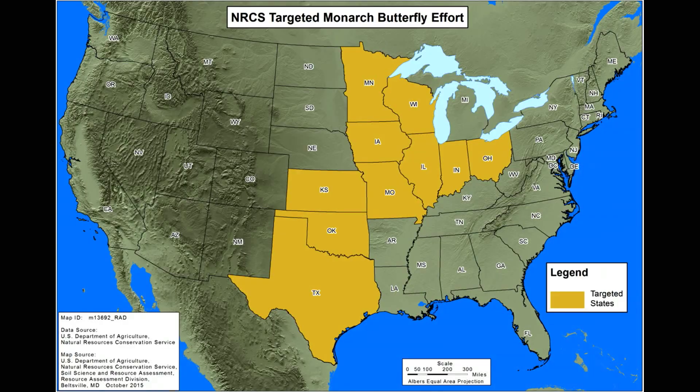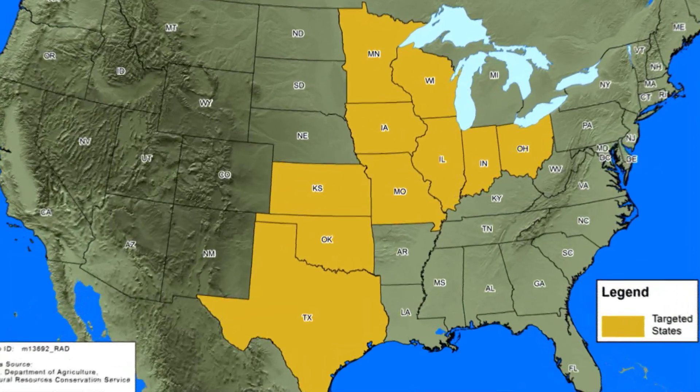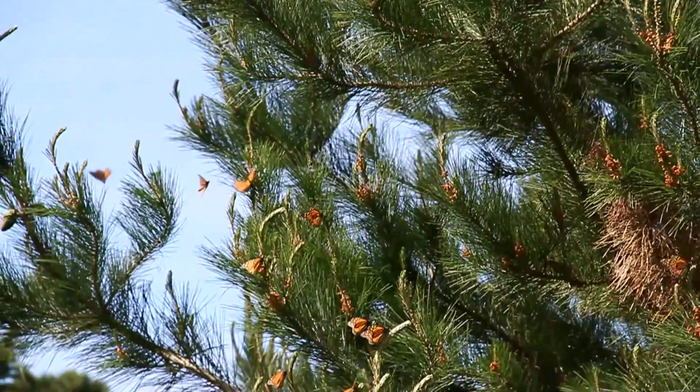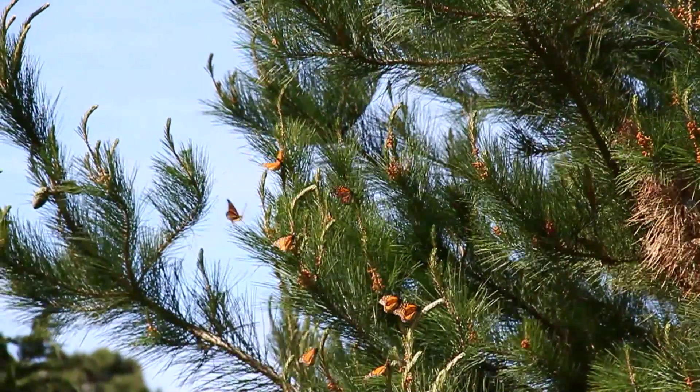Those ten states are in the heart of the migration route, and recognizing that these are traveling species, we want to make sure that they have the right food species that they can feed on, so they can get the energy they need to continue their path.